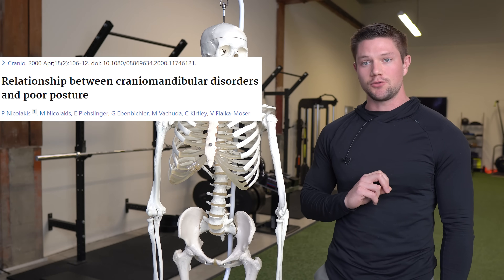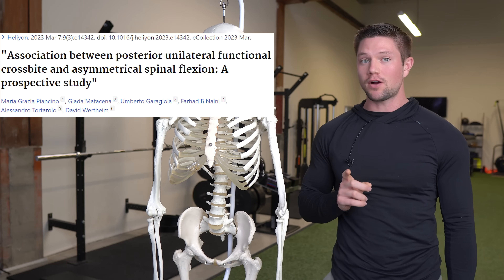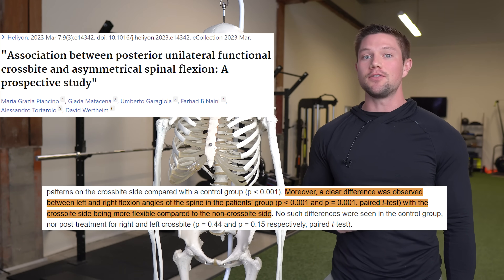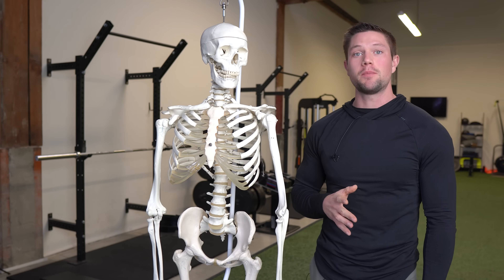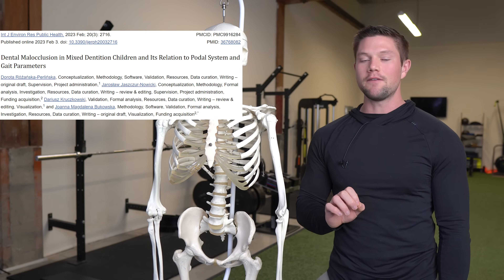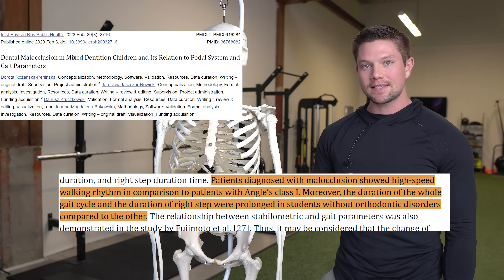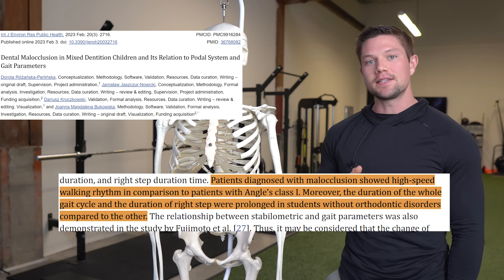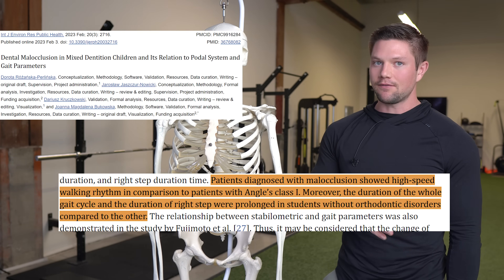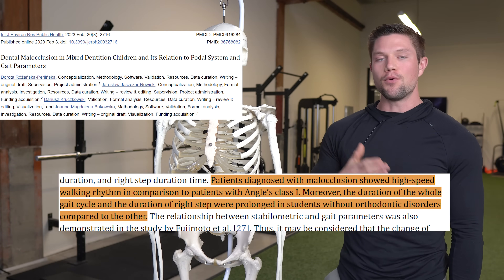One study suggests those with TMJ disorders tend to have a higher prevalence of postural abnormalities. Another found a correlation between crossbite and asymmetric positions of the spine — specifically more lateral flexion or side bending. And this doesn't just affect posture; it also very likely affects movement. Those with more significant malocclusions spent less time on the ground in their gait, particularly spending less time in stance phase on the right side. Those with less significant or no malocclusions had more stable gait and spent more time on the ground.